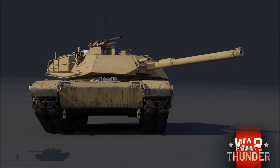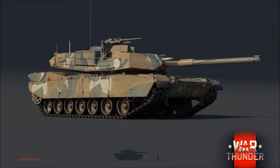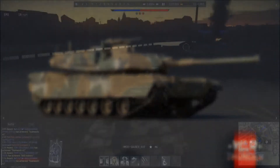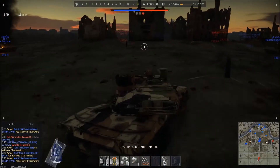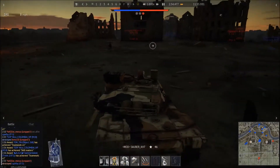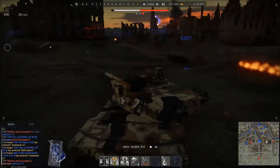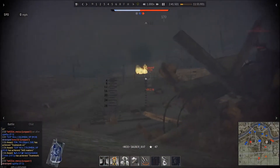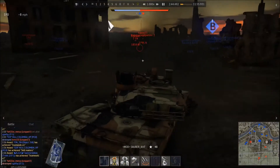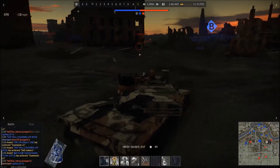Composite armor is very complex. On the T64A, for example, on the top layer it's rolled homogenous armor. Through the middle layer there's a special, strong material, then another, and then another, until finally you get another layer of rolled homogenous armor. So that's pretty complex stuff.